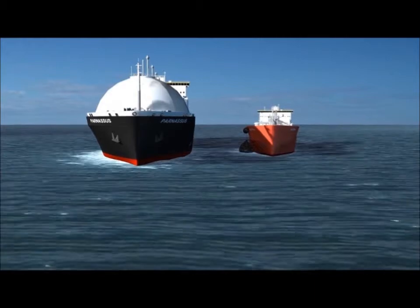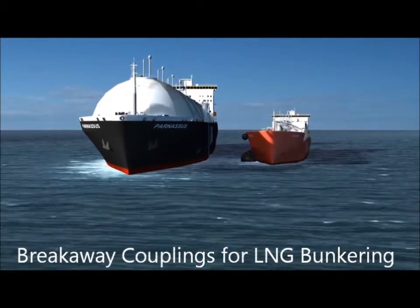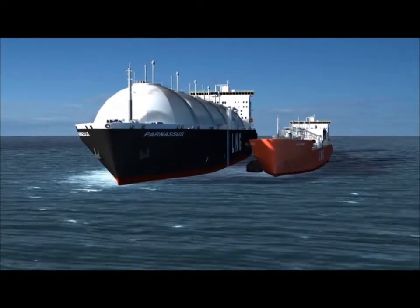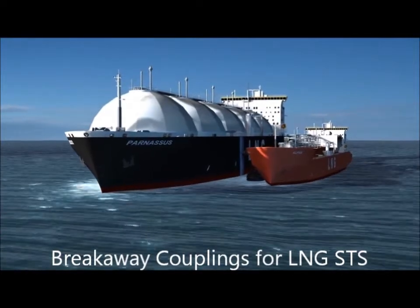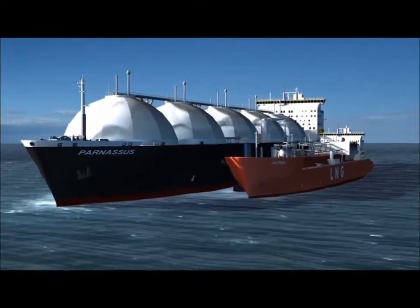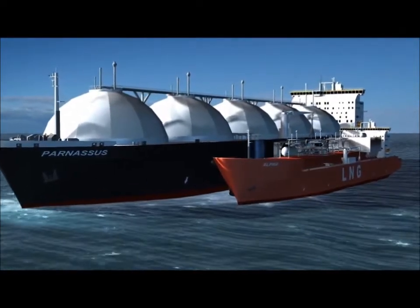This unique family of products is specifically designed for marine applications including ship-to-shore, LNG bunkering and ship-to-ship transfers. The presentation demonstrates the significant benefits of using the APC marine ERC coupling system during an LNG ship-to-ship transfer with a controlled emergency separation of the two vessels.